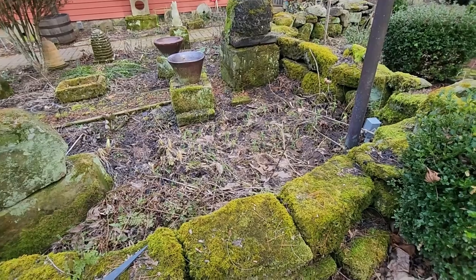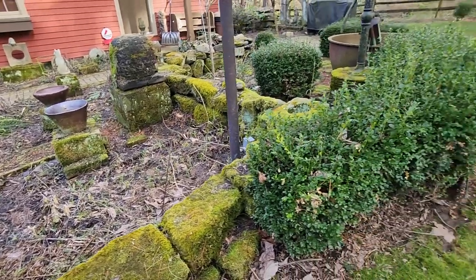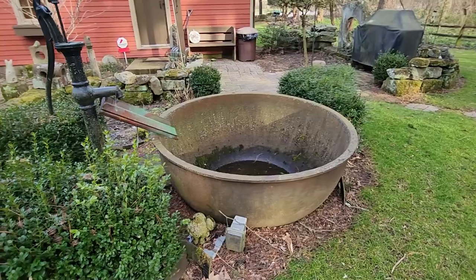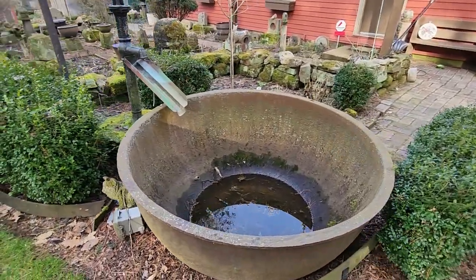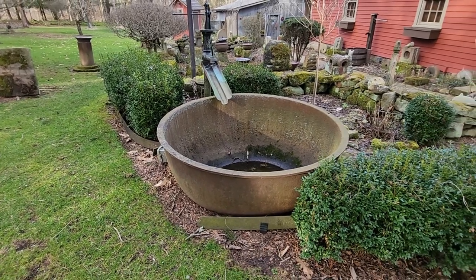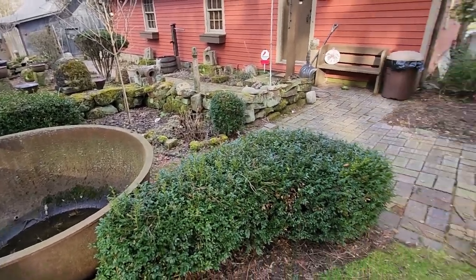I see some lilies of some sort coming up there — maybe day lilies. And check this out: this huge cauldron-like piece, and that is a working fountain in the spring and summertime. Can you imagine the sound? Looking forward to seeing it then as well.